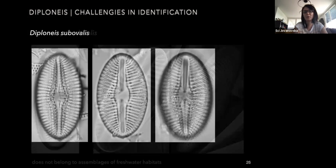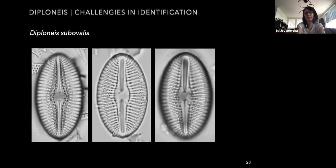Another species similar to Diploneis pseudovalis that has also been confused is Diploneis subovalis. It differs from the previous one by much more elliptical valves and a larger central area. After detailed examinations by several researchers, this species has not been identified or found in Euro-Asian or North American waters, although there are some records in the whole Arctic region.